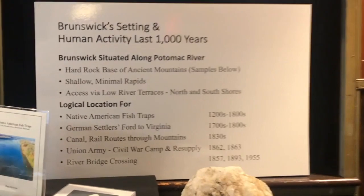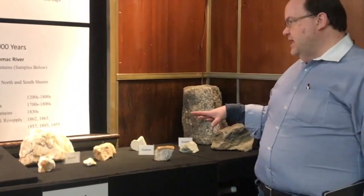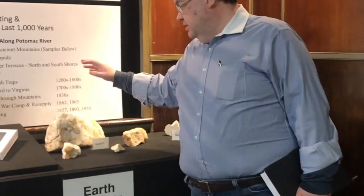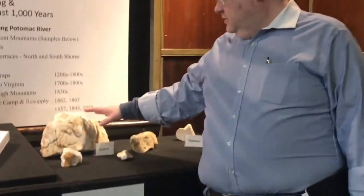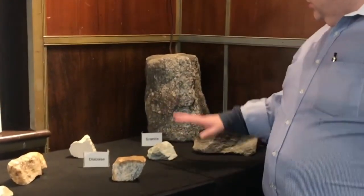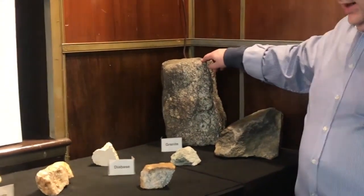And then the river bridge crossing — multiple river bridges. You can see how the geology actually played out to basically being the formation of why we're all here today. A couple of examples on the table for those hard rock bases: an example of quartz, and also some examples of other rocks and minerals, including granite.